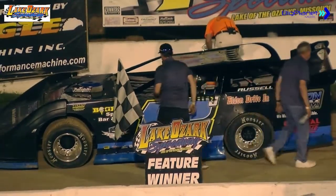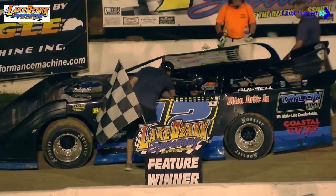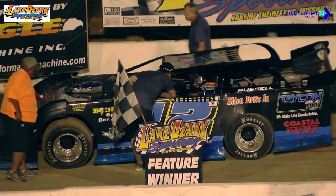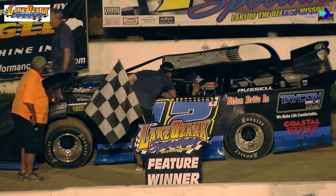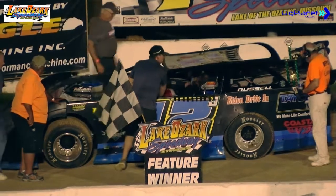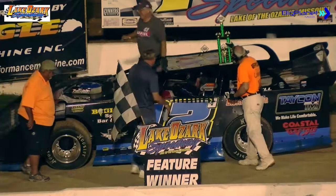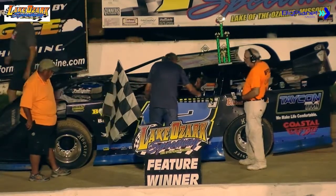Great race. The runner-up position going to the 27 of Derek Henson, third the 7X of Todd McClain, and rounding out your top four the 11P of Kurt Potter. We'll send it down to Lake Ozark Speedway victory lane — Big Ed Frenko to get a word with tonight's Late Model feature winner, Justin Russell.